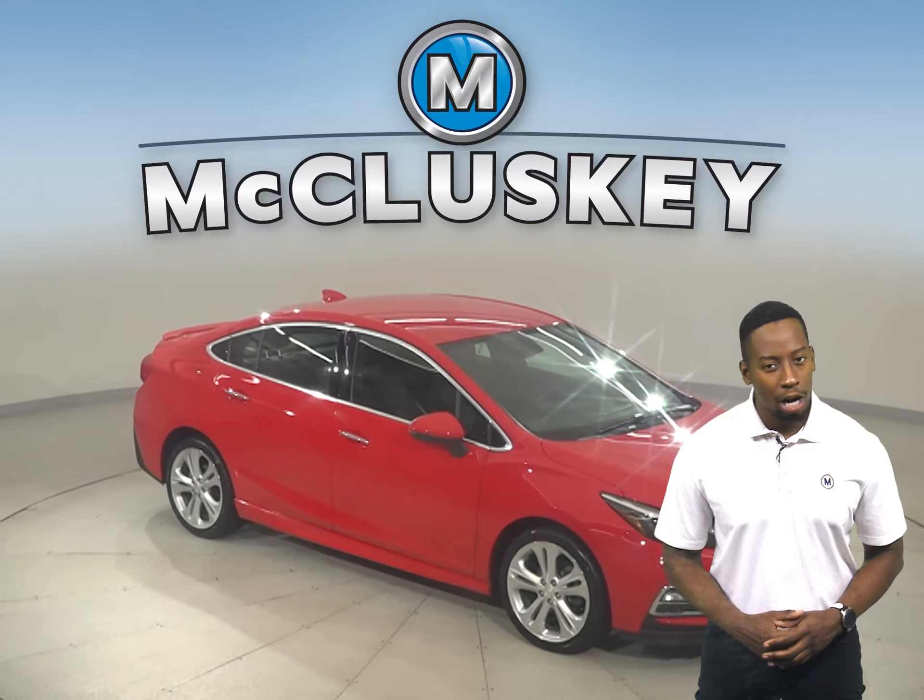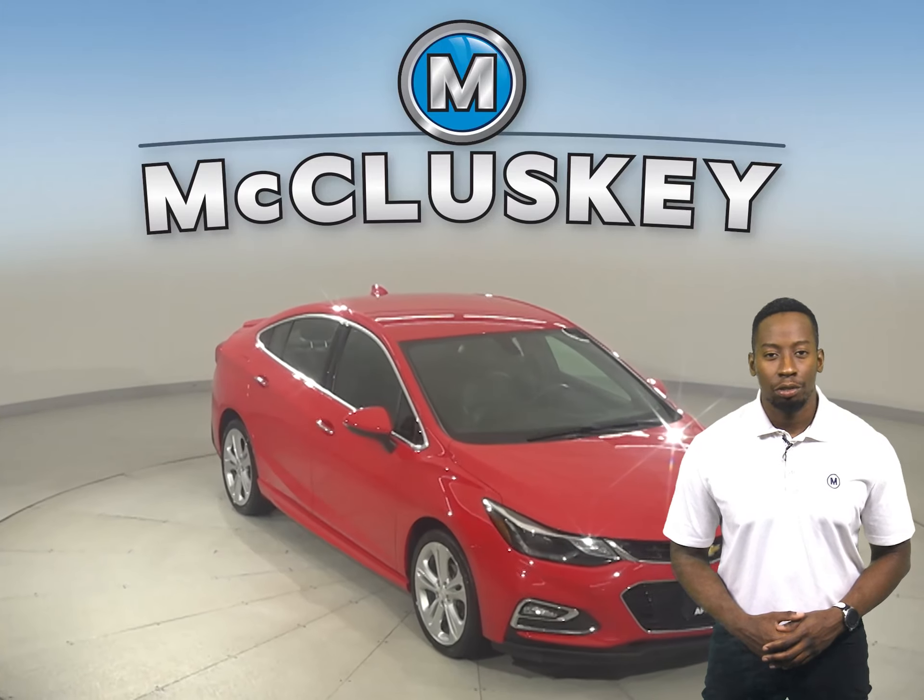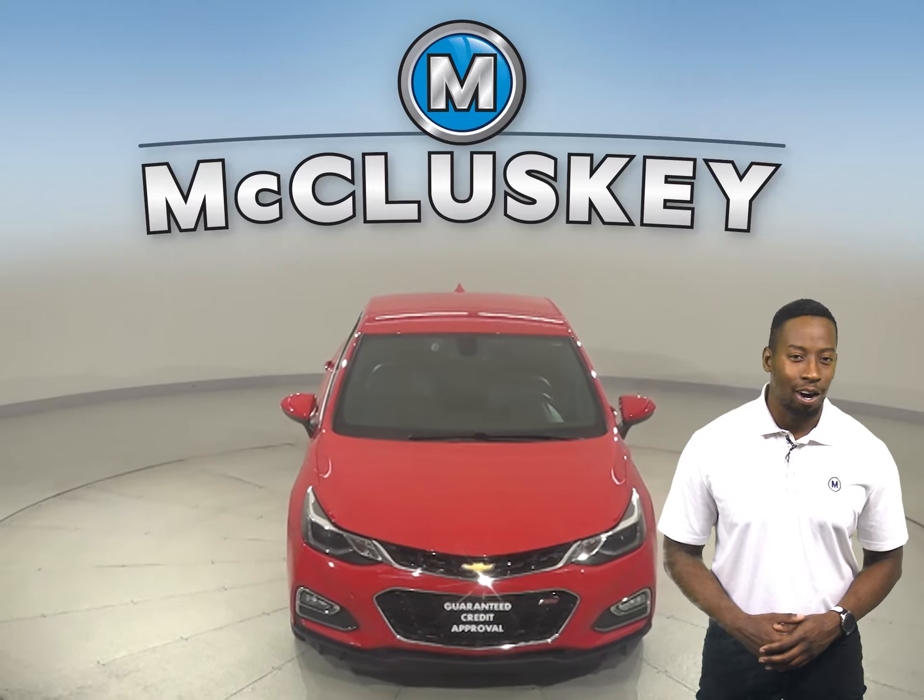There's a tire pressure monitoring system, automatic headlights, and traction control is also available. Come on down and see what it's all about.